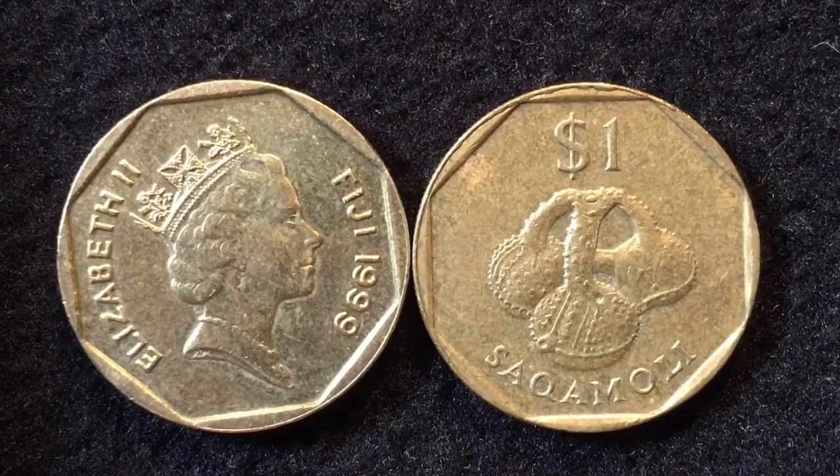Hello all you coin aficionados out there and welcome once again to the DC Coin World International Coin Channel. Today we have the third of our series on coins from the island nation of Fiji.